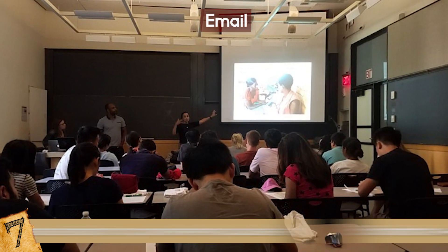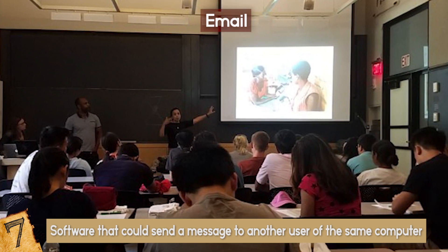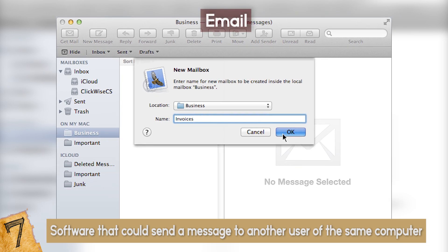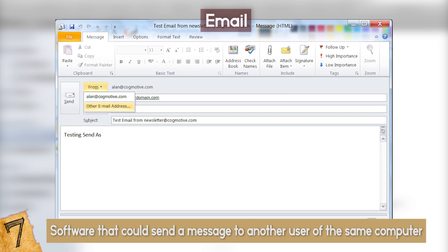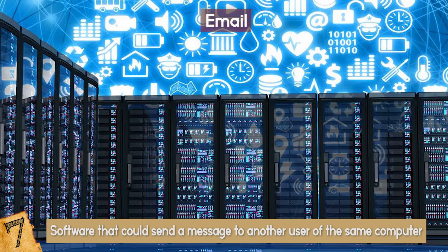MIT was the first to develop software that could send a message to another user of the same computer, called Mailbox. That started in the 60s, and until the mid-1970s email finally morphed into something similar to what we use and love today. Why was email so primitive back then? Mostly because there was no internet.